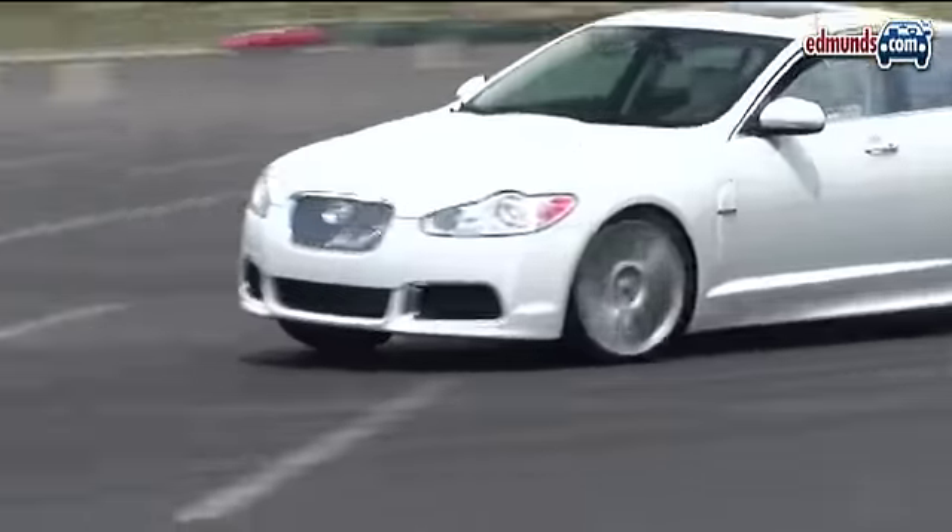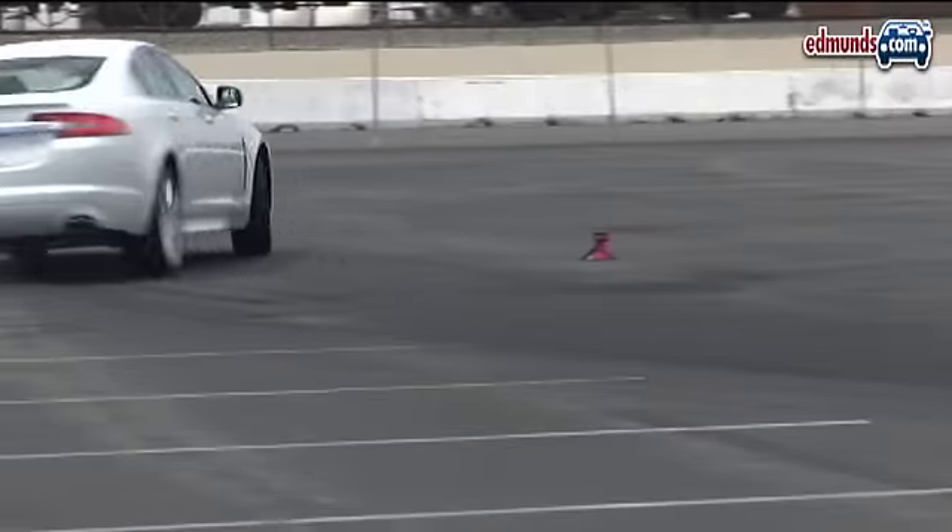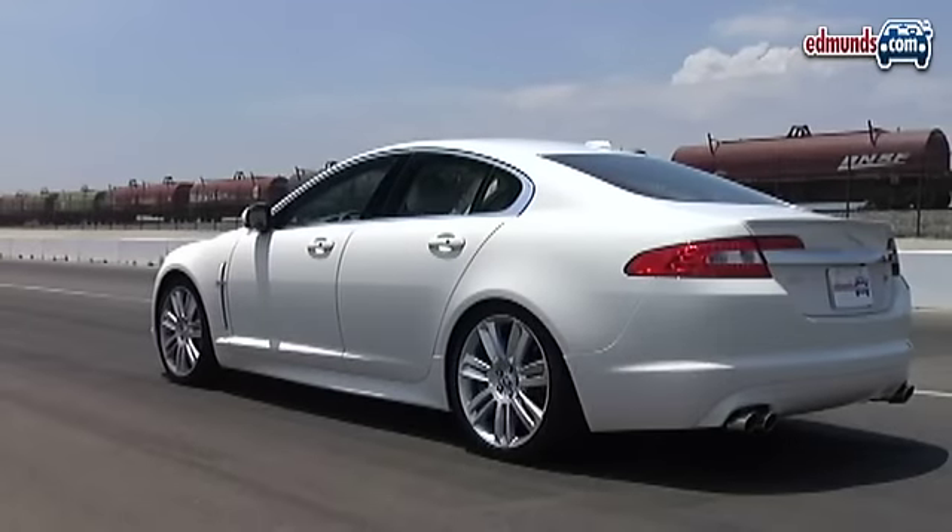There's no denying the 2010 Jaguar XFR's performance credentials. But it delivers that performance without the usual compromises in luxury and comfort.